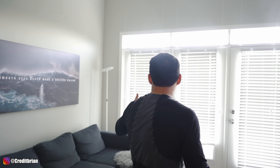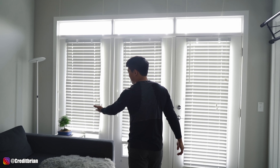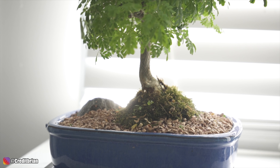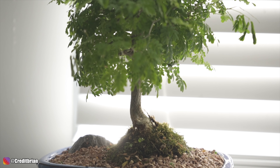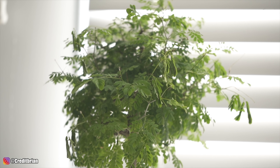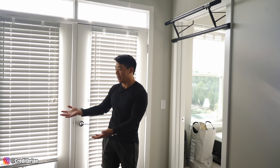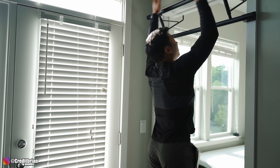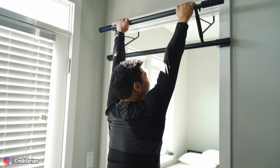I want to talk about my bonsai tree — his name is Jerry. I got him recently from a farmer's market in Maryland. I think it's good to have some type of vegetation wherever you live, just to bring some life to the space. I also have my pull-up bar, which I use to stretch out my back or work out.